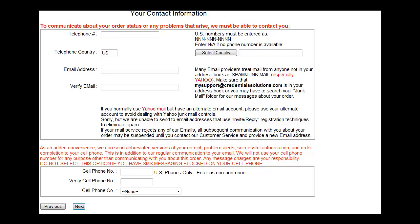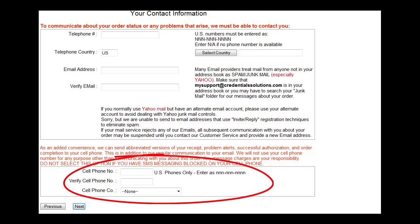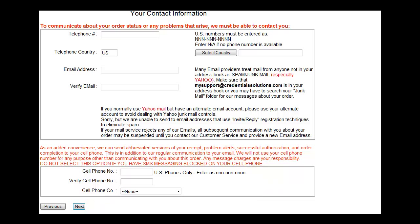Fill in your contact information. Include your cell phone number for text message alerts. You will only be contacted in regards to this specific order. Select Next.